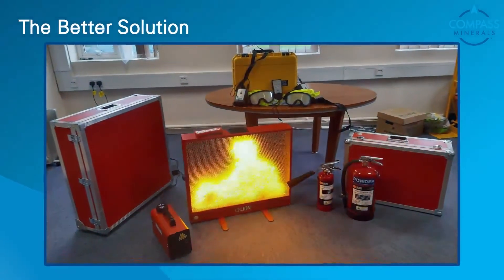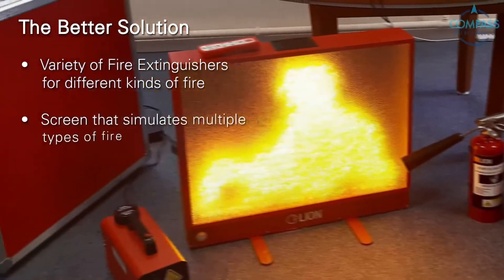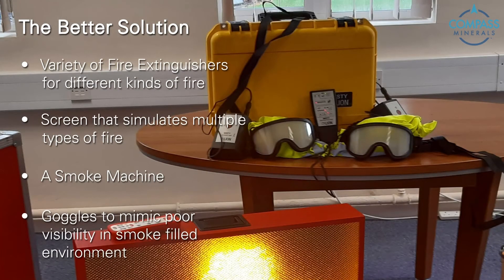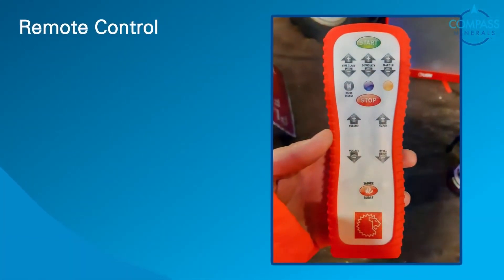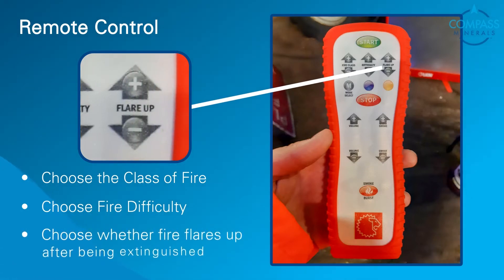The product we chose was the fire simulation equipment you see here. You get provided with a number of extinguishers for different kinds of fire, a screen that simulates the fire, a smoke machine, and also some goggles that employees can wear that represent what it feels like when you're working in a smoky atmosphere. The system is all controlled by remote. You can choose the class of fire that you want to be fought, how difficult you want that fire to be, and whether you would like the fire to flare up afterwards so that the fighter does not assume they put it out after first fighting it.